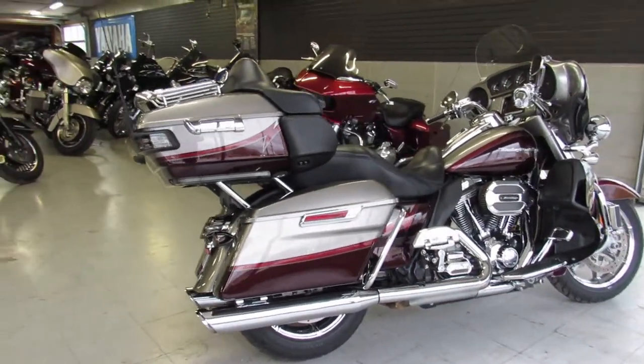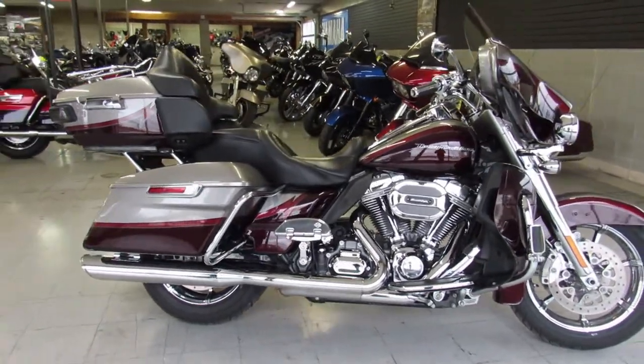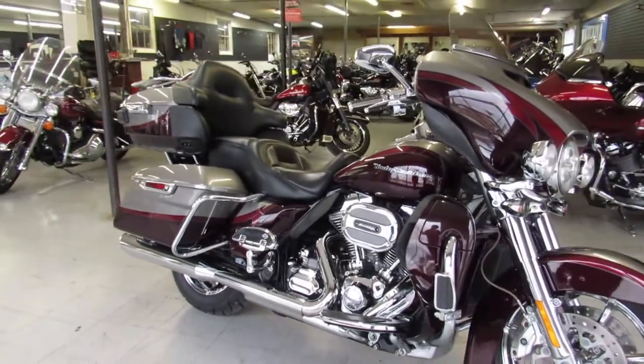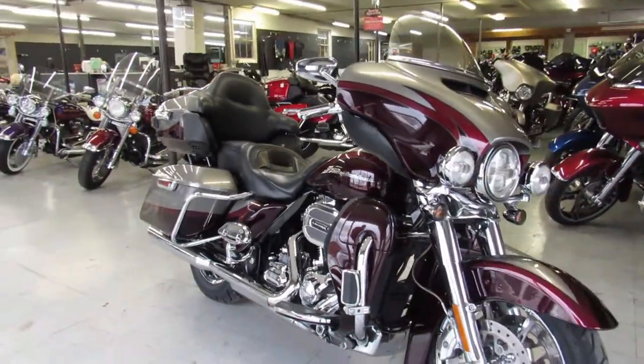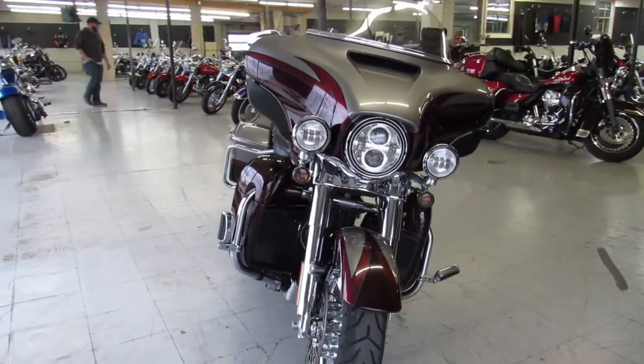Blue Book on this bike is over $22,000. This one is a steal and it's super clean — no dents, no dings, no scratches, clean clean clean. Check out this bike and 600 other used bikes at ApprovalPowersports.com.